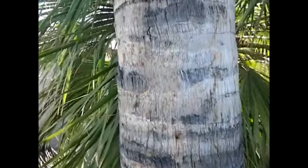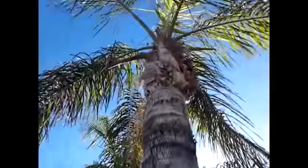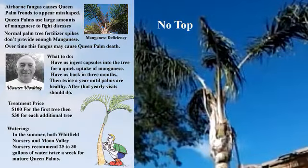This is Warner with Warner's Tree Surgery. If you've got any problems with your trees, give me a call — my number is 480-969-8808. Thank you.